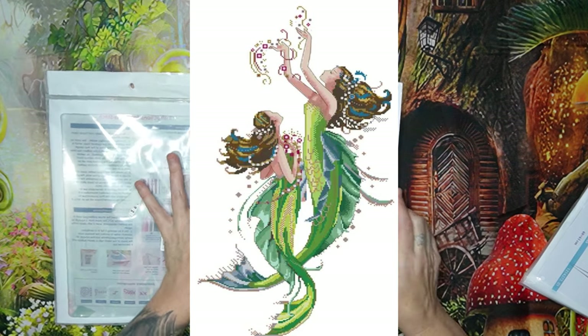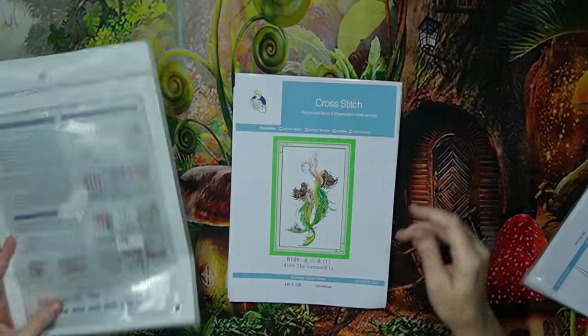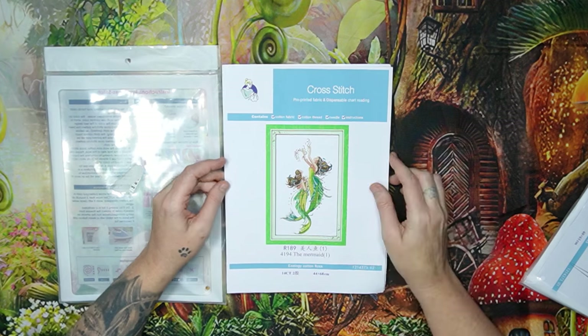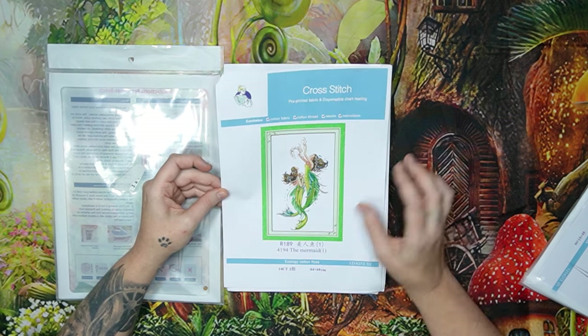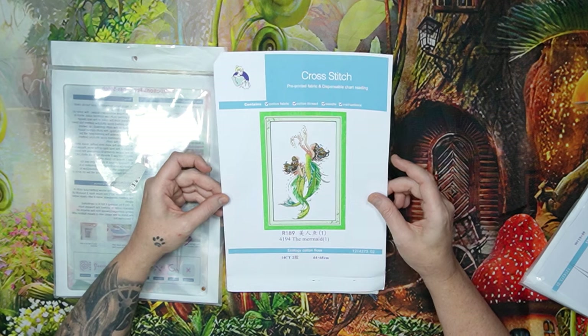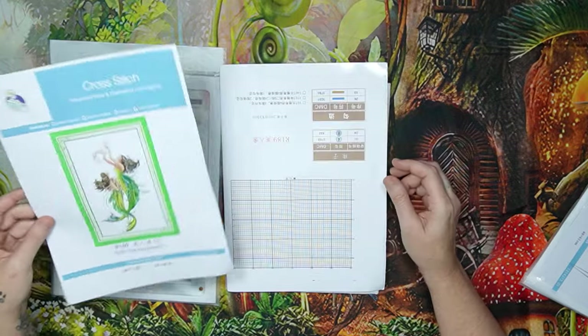Typical Joy Sunday — you get a reusable zip-lock bag with the instructions printed on the back. On the front you get your little white sticker with a barcode, the product code and number. There's a beautiful picture — keep in mind, even if this picture is so beautiful, when you do the actual stitch it comes out even more beautiful. It's two mermaids with brownish hair. The product code name and number is Mermaid 1, 14 count, two strands, 44 by 68 centimeters.